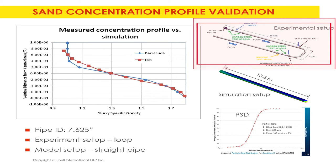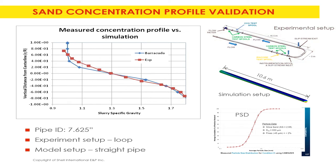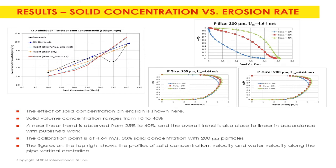This is the flow loop we set up for measurement using ultrasound. The pipeline diameter is 7.625 inches and the loop is about 20 meters around. This shows the data can be modeled reasonably well. Once you get the concentration profile right, you also get the pressure drop right — you capture the solid holdup in the pipeline correctly. The Barracuda model predicts a pretty linear profile: erosion goes linearly with solid concentration and scales with velocity squared.